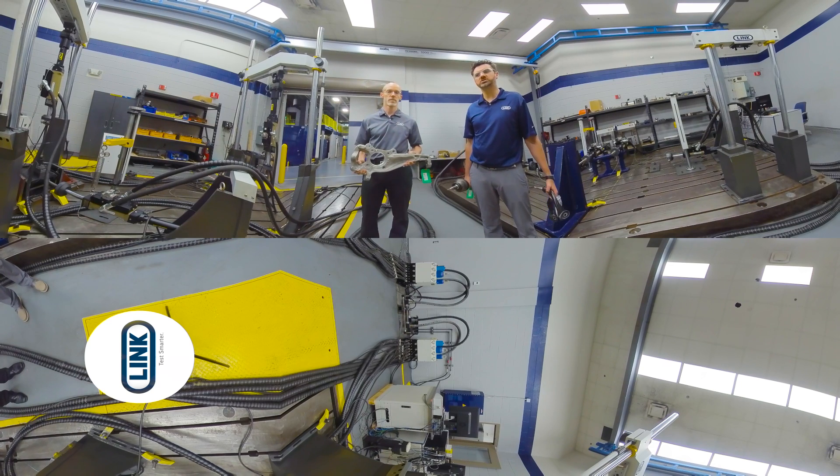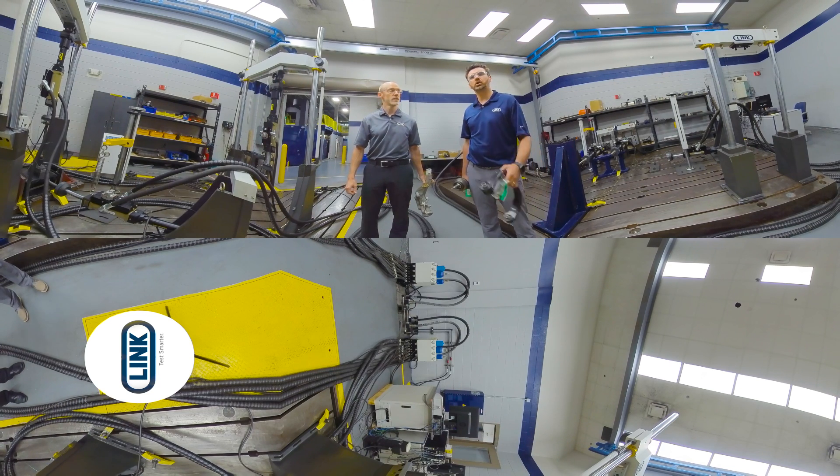This is one part of our servo-hydraulic lab where we do structural fatigue testing on chassis components. Example components are control arms, half shafts, knuckles. Over here we've got bushings being tested over multiple axes. If we continue through the door, we'll move more into our mechanical lab.